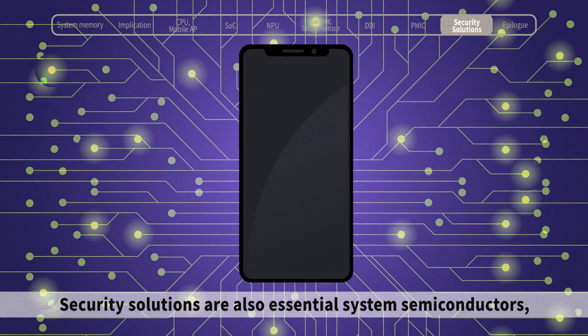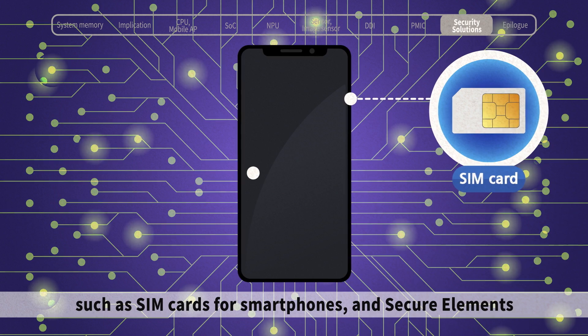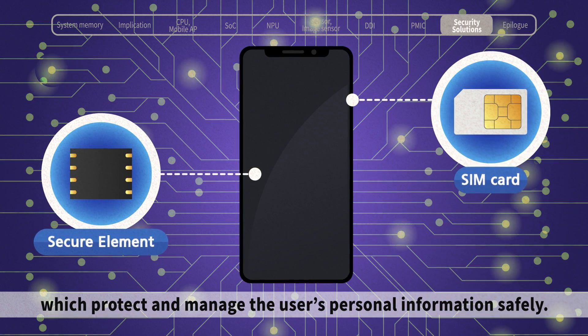Security solutions are also essential system semiconductors, such as SIM cards for smartphones and secure elements which protect and manage the user's personal information safely.